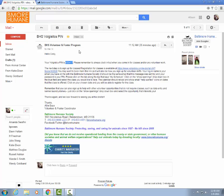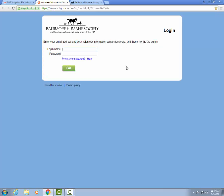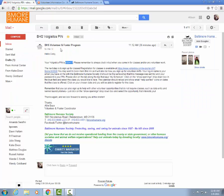Even if you come in to take a class you will still clock in and out for that class. This email also includes a link that brings you to the volunteer login page. Your login name is going to be the email address that you put on your volunteer application, and your password is going to be that PIN number found in the BHS Volgistics PIN email.